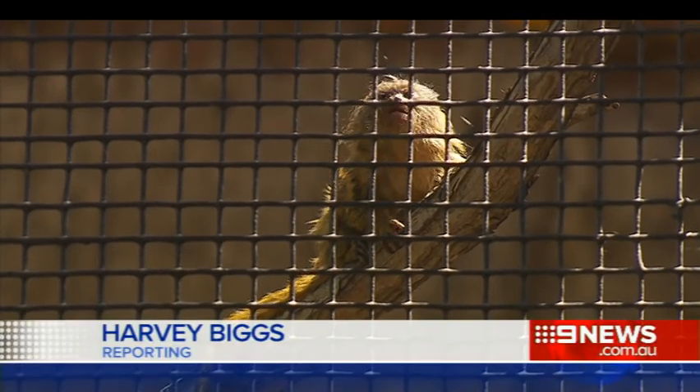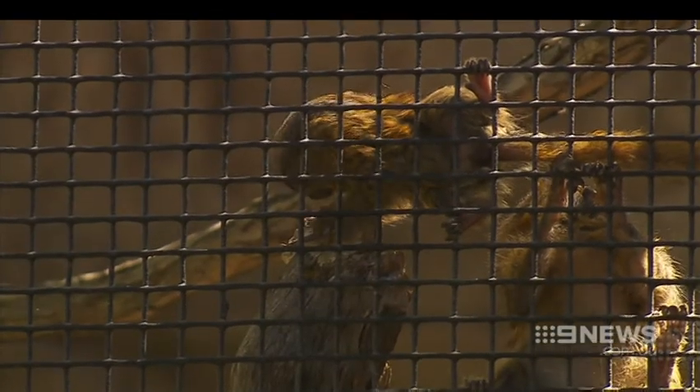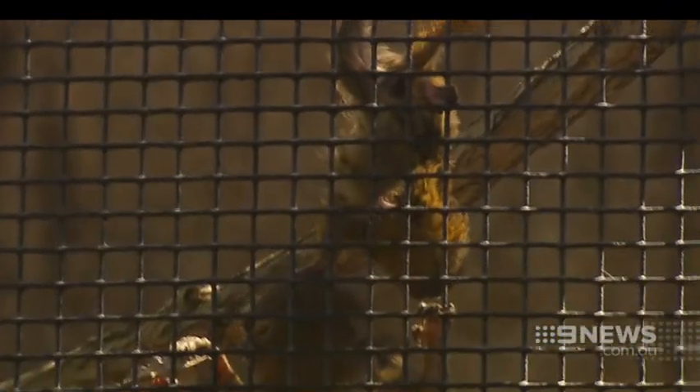Meet the smallest new addition to Adelaide Zoo. Once you see them, they're very cute — they look like a mini Ewok, really. The two-week-old pygmy marmoset stands just a few centimetres tall, but is already finding his or her feet in its new home.